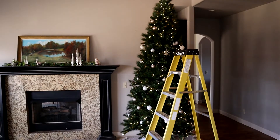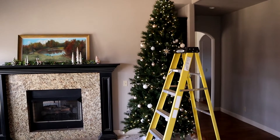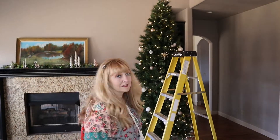You can't even see it, but there it is. I'm going to go plug it in and we'll see how this goes. It's lit up!